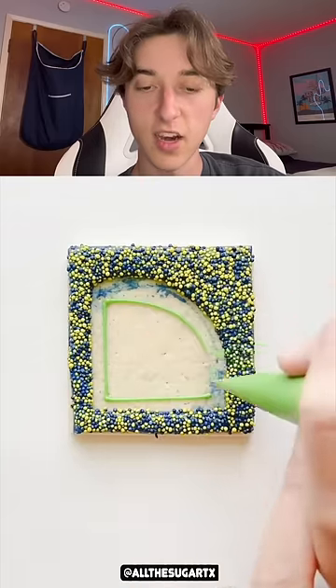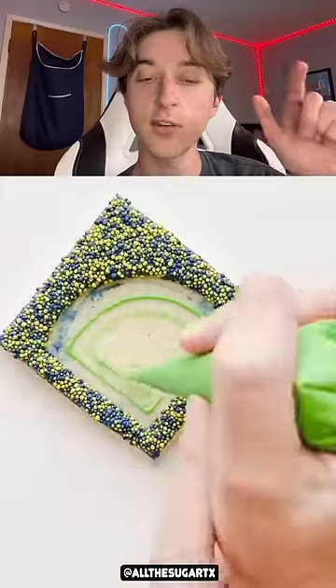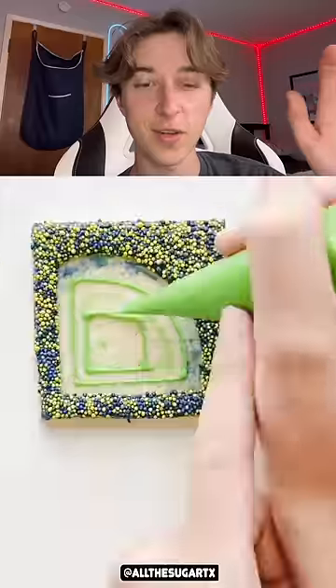Look at that. It's a baseball field! Yeah, look at that — the sprinkles are like the audience of the baseball stadium, you know what I mean?